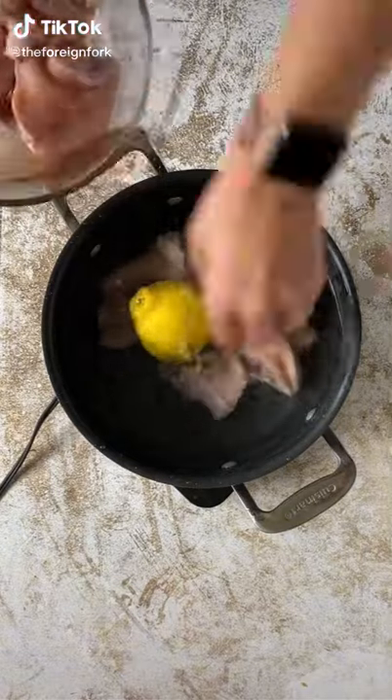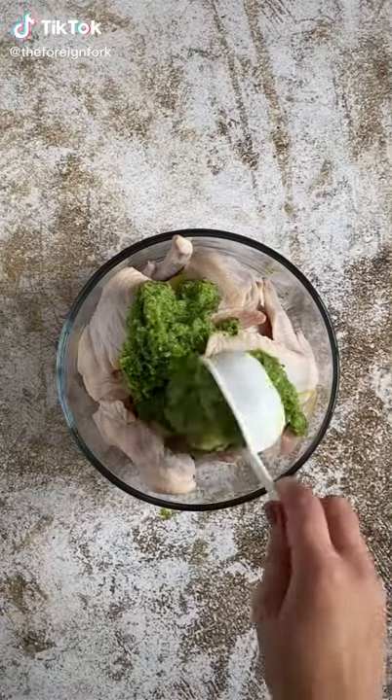I'm cooking one meal from every country in the world and today we're making oil down from Grenada, which is the national dish of the country.